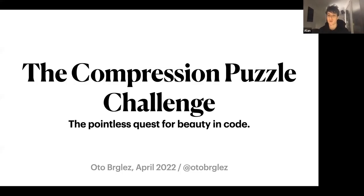Otto is an engineering manager and software architect at Global Web Index, and he will talk about the compression puzzle challenge — a coding puzzle that challenges the best programmers. We'll look at solutions, compare notes, and hopefully be inspired to explore new technologies.